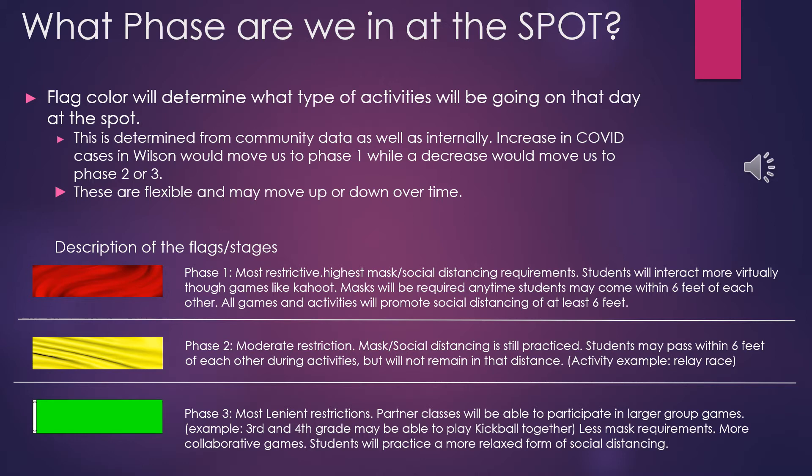A yellow flag denotes Phase 2. Phase 2 includes moderate restrictions. Masks and social distancing are still practiced. However, students may pass within 6 feet of each other during activities — for example, something like a relay race.